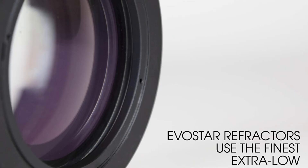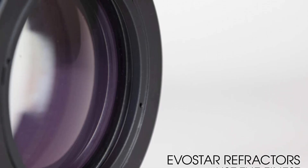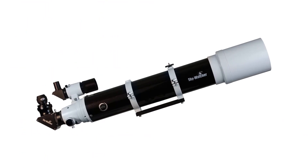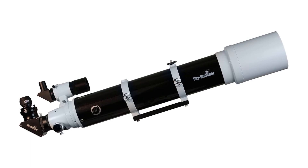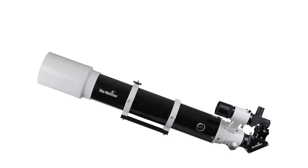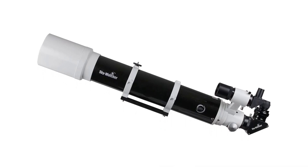Pros: Compact and portable optical tube. Affordable for astrophotography and visual astronomy. High-quality optical components. Perfect for both experienced and novice astronomers. Easy to assemble and use. Cons: Not suitable for advanced astrophotography. Limited field of view for photography.